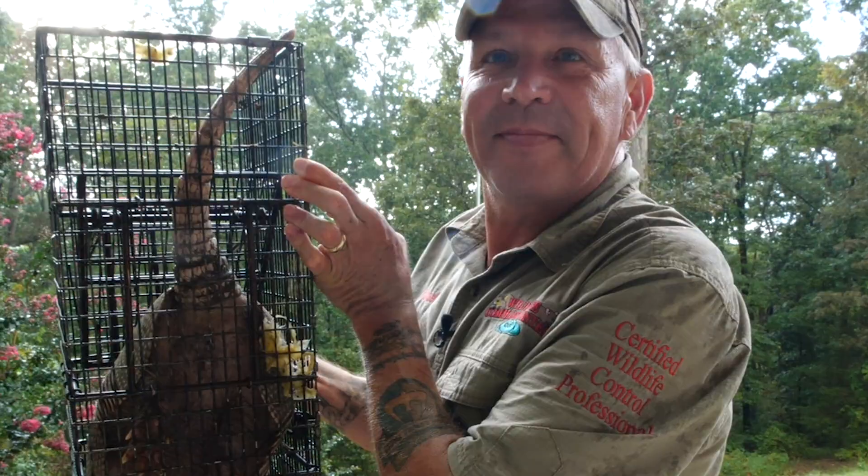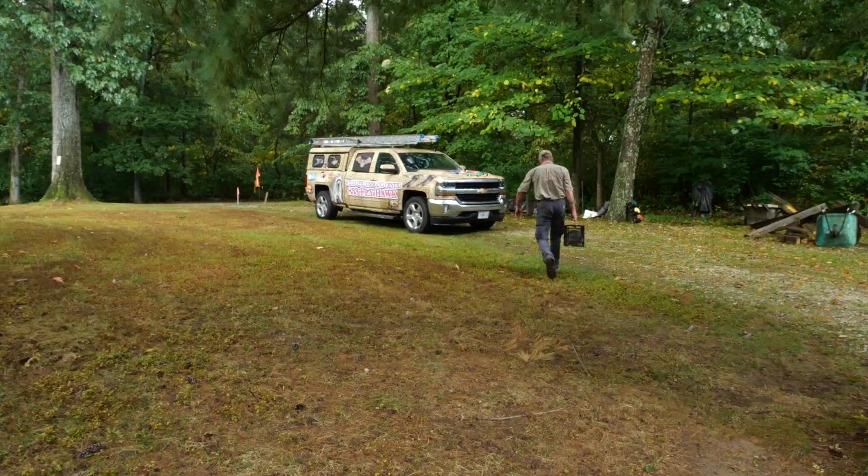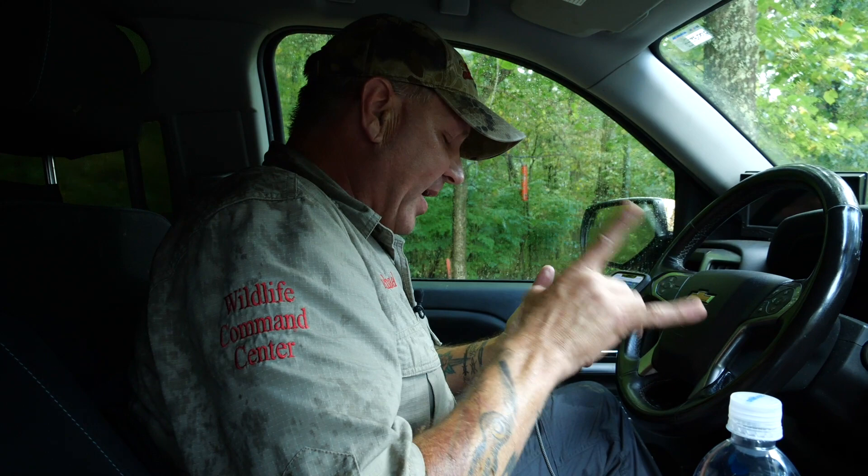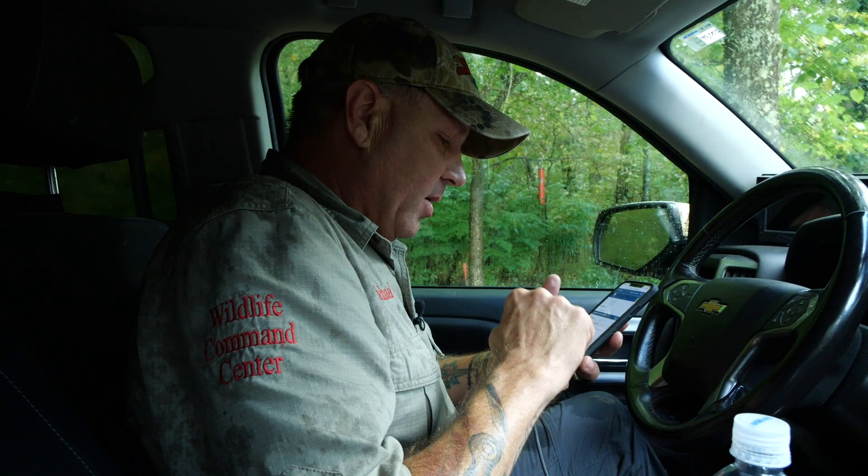If people are having armadillo problems, who should they call? If anyone has an armadillo problem they should definitely call me, because we can catch it. I've had over a thousand armadillos captured - I'm pretty sure it's closer to 2,000 - because I started my wildlife career in Louisiana where we caught armadillos every single day. There are just a lot of armadillos in Louisiana.